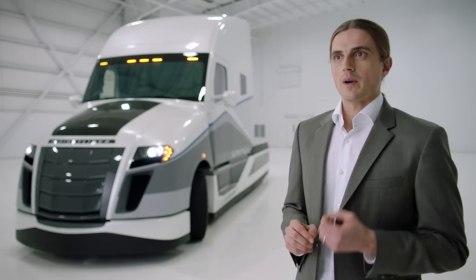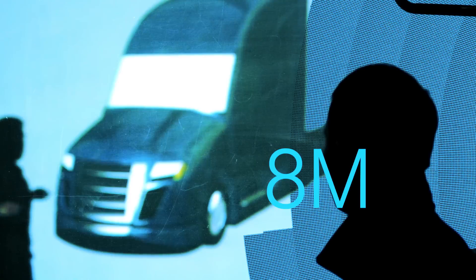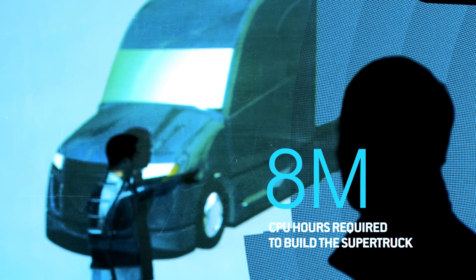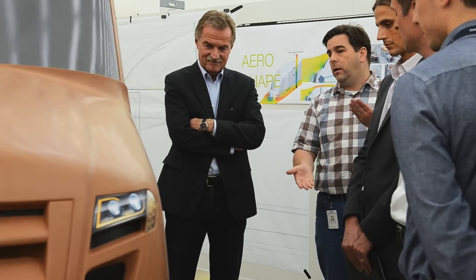Within the Supertruck program, we were able to leverage the knowledge and expertise of the global Daimler organization — experts within North America, both in Portland as well as in Detroit. We have our global hybrid center in Japan. Our powertrain experts came from Detroit and from Germany. You can really leverage expertise across the globe, across different national labs, and that really accelerates the development of the technologies.